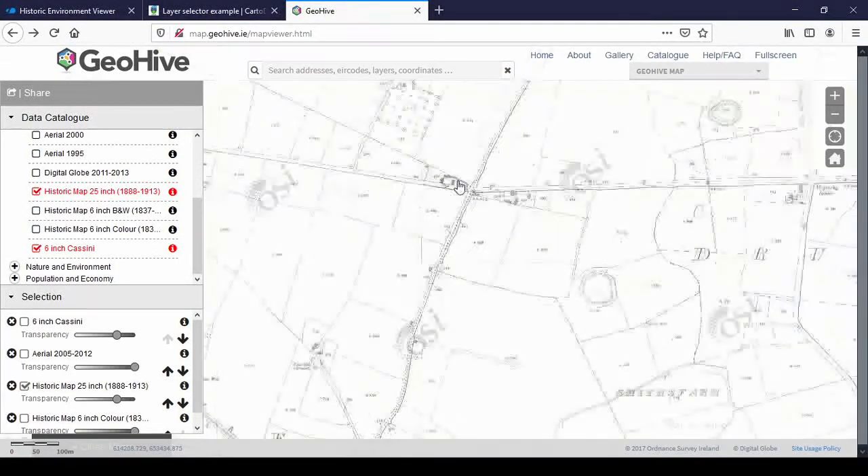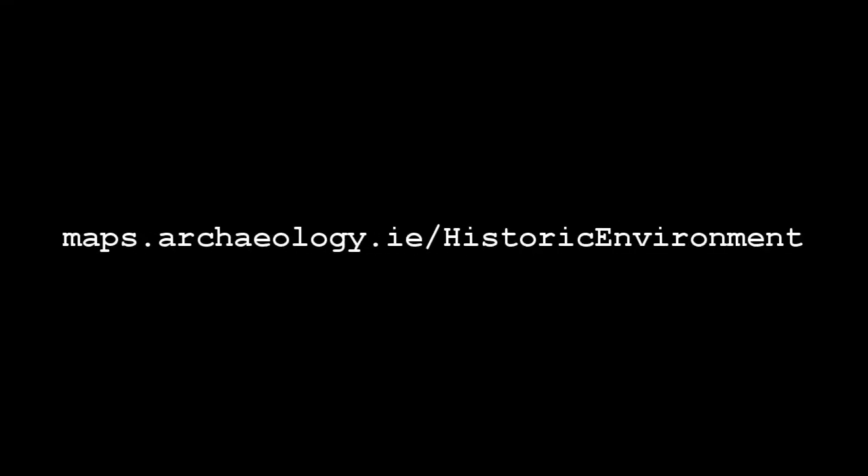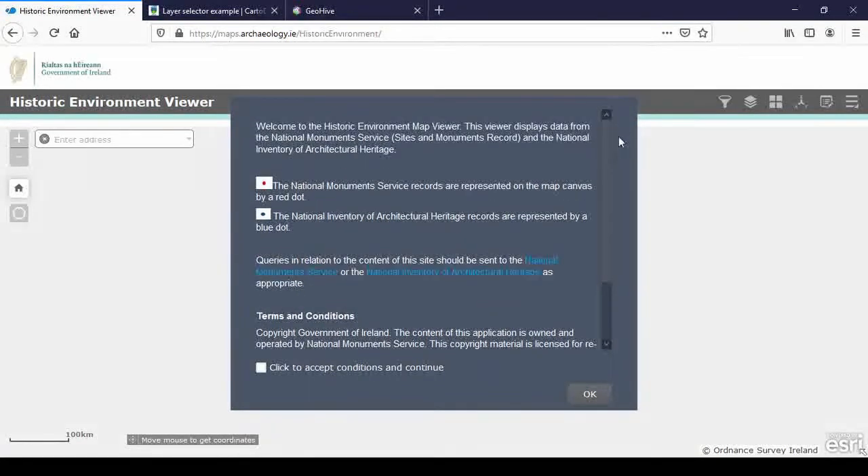Maybe I'll get a chance to see if that benchmark is still there, but even the crossroads have been widened since 1913, so it might be gone. The second map is archaeology.ie, provided by the Heritage Council, whereas Geohive is provided by Ordnance Survey Ireland. You can't copy any of the information you find on either of these maps into OpenStreetMap.